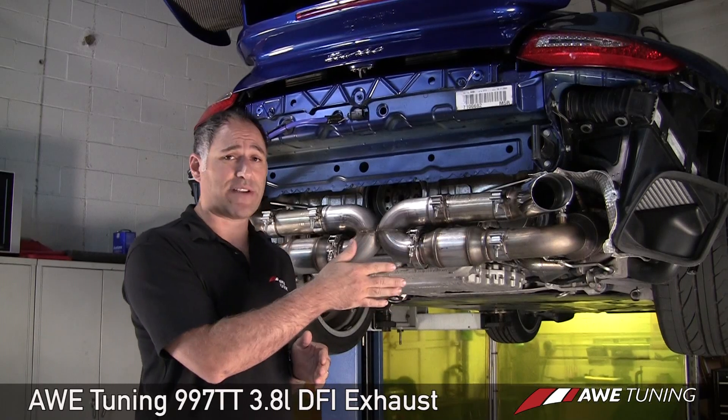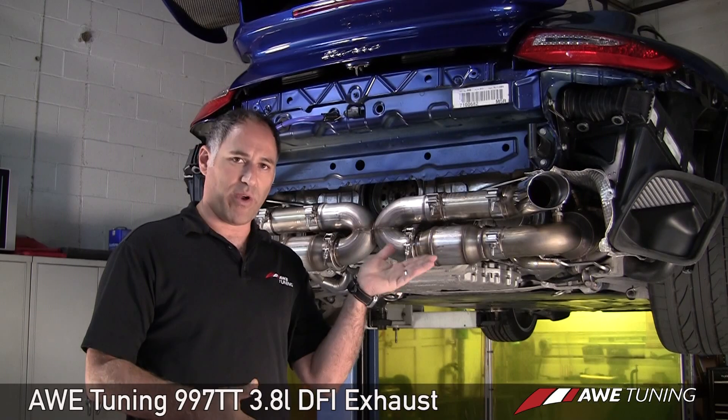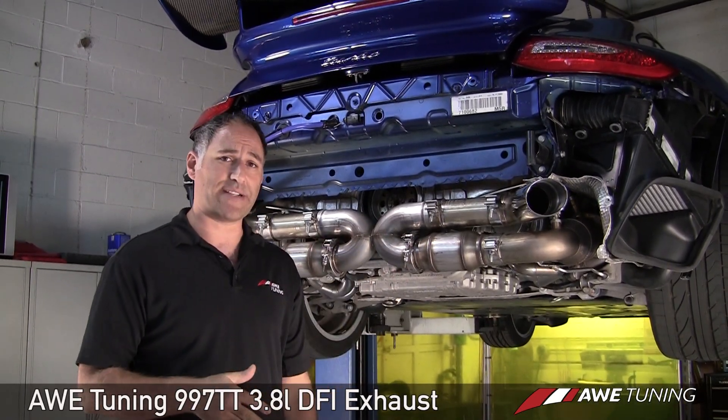You can reuse the factory tips with our optional two-and-a-half inch outlet tailpipes, or shown here, we also offer a three-and-a-half inch 90-millimeter RSR slash-cut tip option.